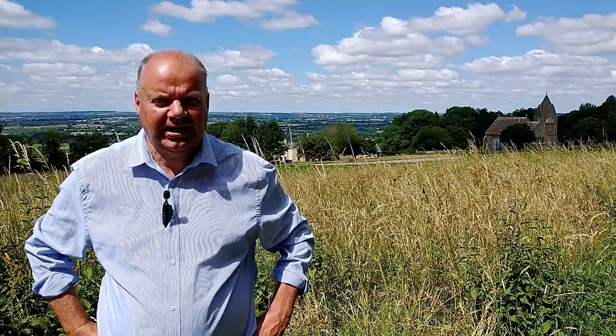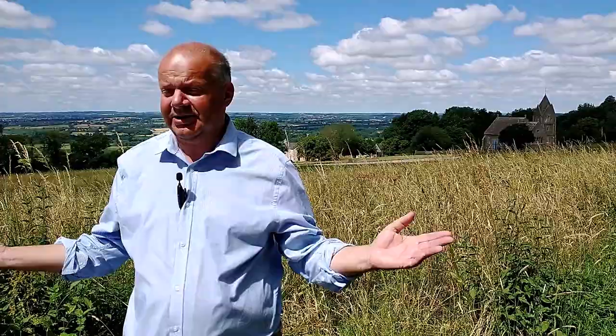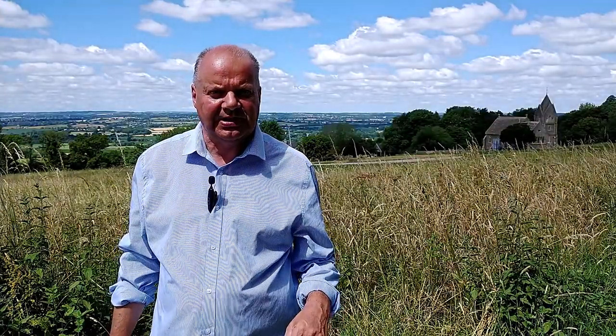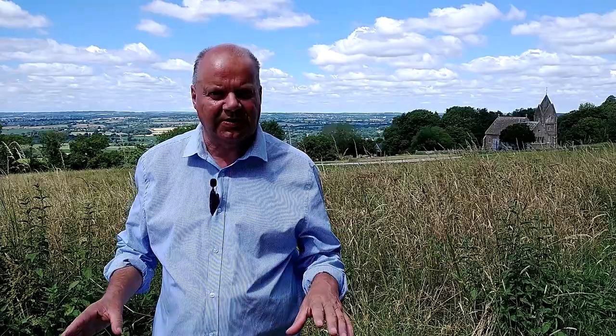Hi and welcome to Explore My England. The sun is out here in England today. We're on Bowden Hill, which is about three miles away from Lacock, which is the National Trust village that we're going to have a look at today. So let's go and have a look.